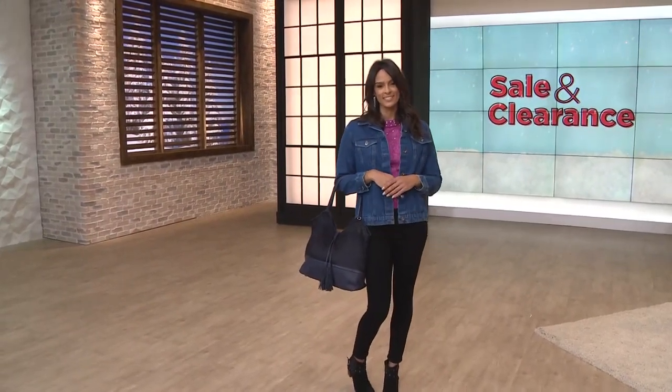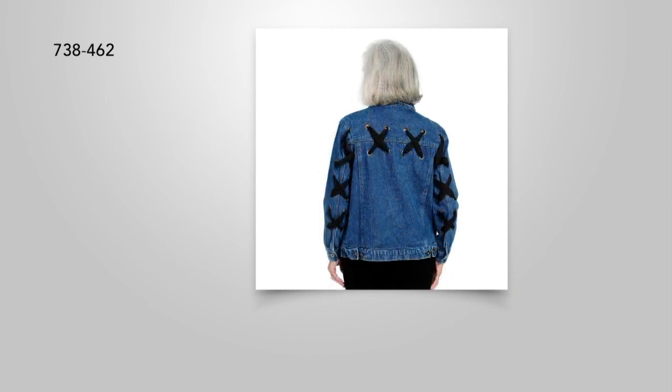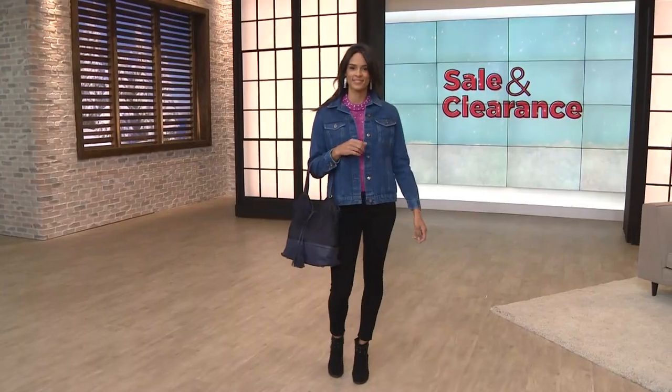This is item 738462. Extra small bust 38, small 40, medium 42, large 45. Our 1X bust is 52, 2X 56, and 3X 60 and a half inches. Have some fun with this fabulous denim jacket.